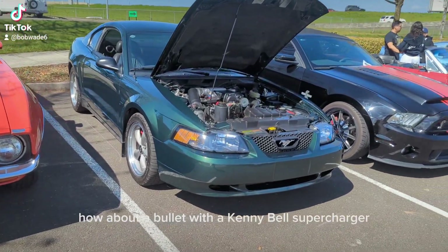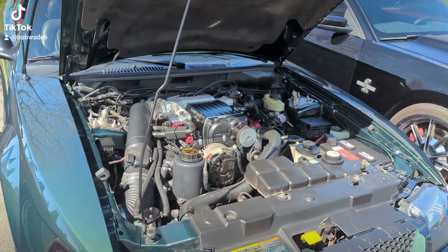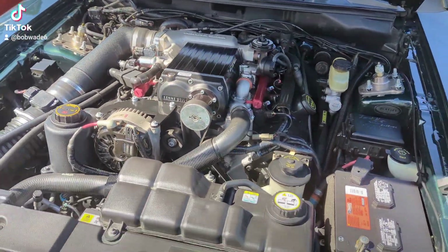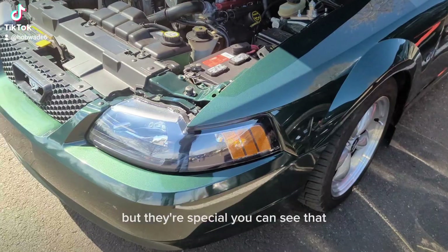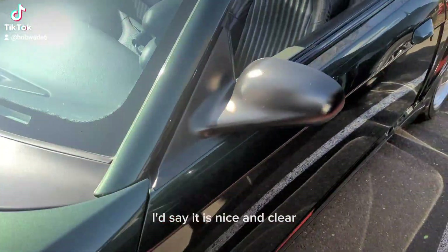How about a Bullitt with a Kenny Bell Supercharger? Pretty cool, in fact. Got some suspension, some struts — doesn't have a brand on them, but they're special, you can see that. Factory wheels. Might be lowered — I'd say it is.